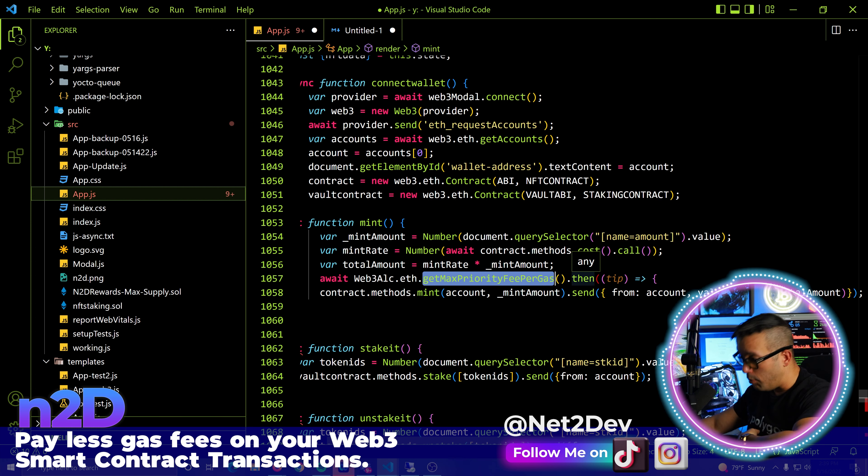Now let's remove the EIP-1559 config and do it without it to see the difference. I'll clear out the max fee per gas and max priority fee per gas fields and send the transaction with just the value. Save, go back — connect wallet, try to mint. Way different. Let me show you.